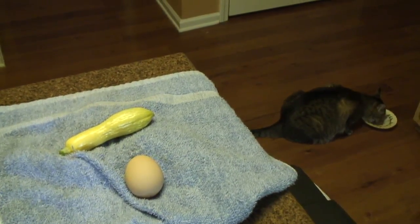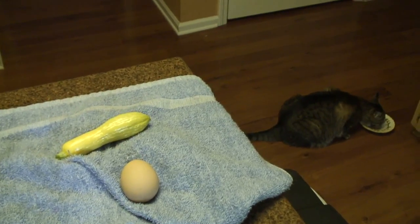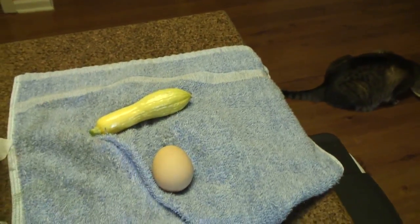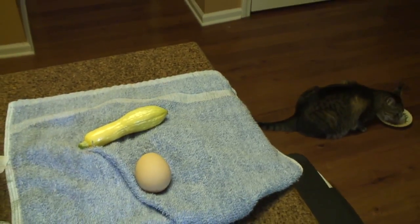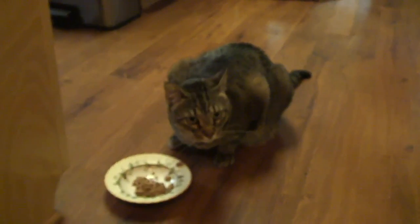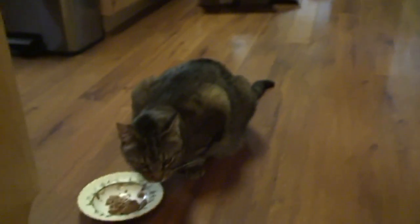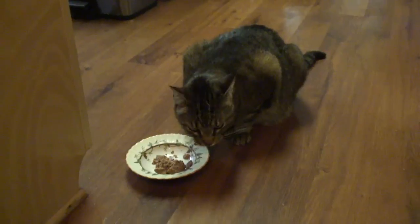I picked my first yellow summer squash today and also brought in an egg from our two remaining chickens. If you come outside with me I'll give you a garden update. I would also like to tell you about a dream I had.